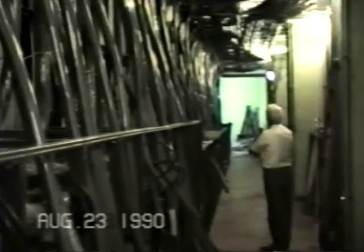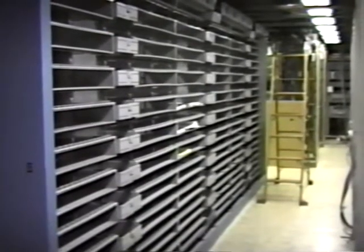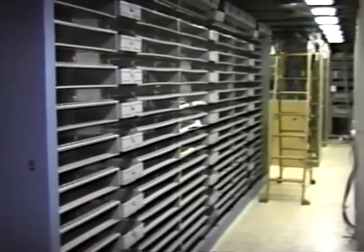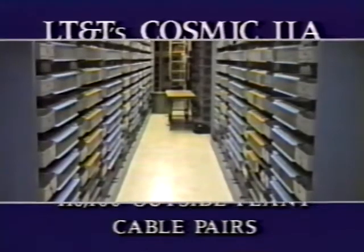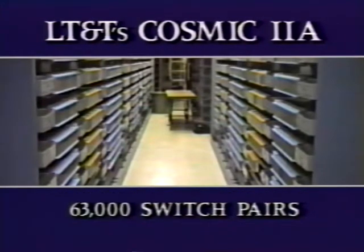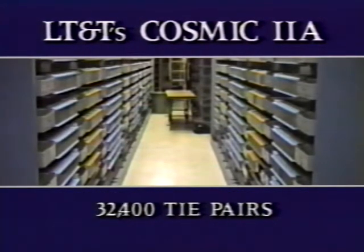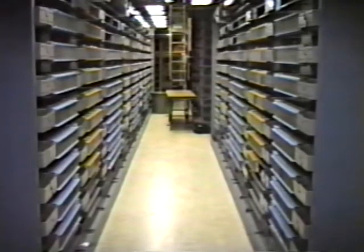LT&T doesn't anticipate much growth in copper cable pairs; however, the frame was designed for potential expansion to 20 modules in each lineup. All told, LT&T's new frame will cut over with 110,400 outside plant cable pairs, 63,000 switch pairs, and 32,400 tie pairs that link the Cosmic Frame lineups to other distributing frames in the office.